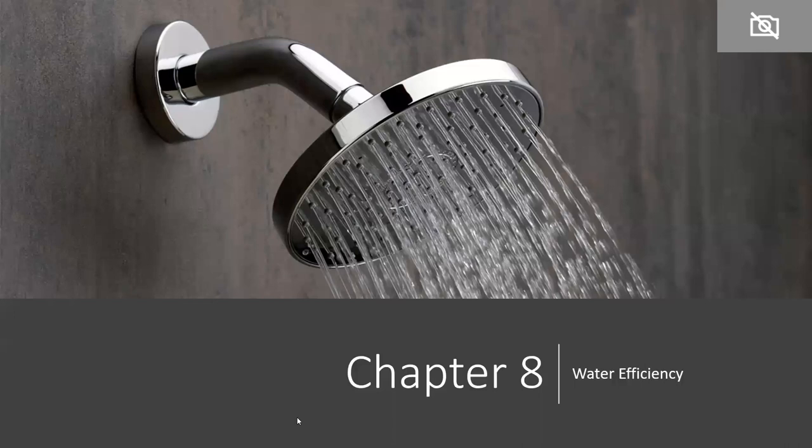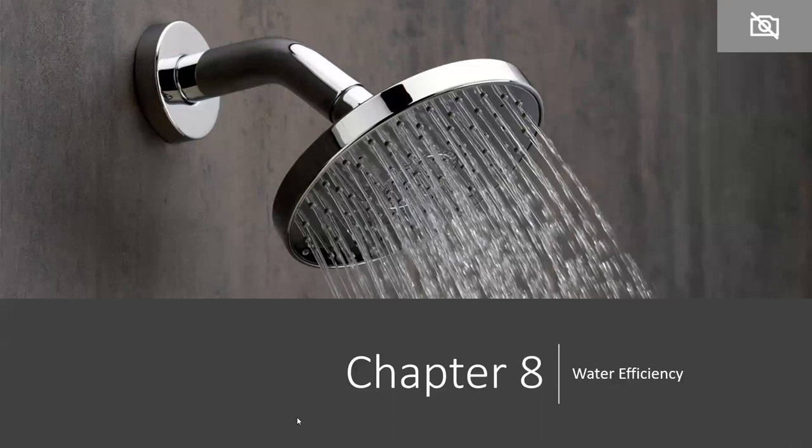Chapter 8 is water efficiency, certainly one of the chapters with really big changes. There are six new practices, one new mandatory practice, and a really big change: in addition to the traditional prescriptive path for water efficiency where you implement practices and earn points to meet minimum requirements, there is now a new water performance path — the WRI, Water Rating Index. There were also many revisions to the points available and flow rates of fixtures eligible to earn points, and no threshold point changes from 2015.